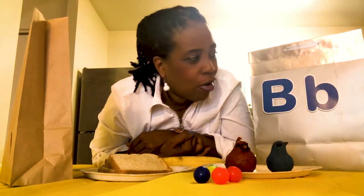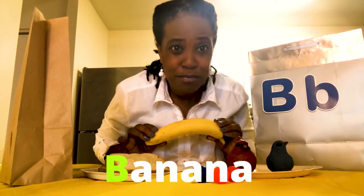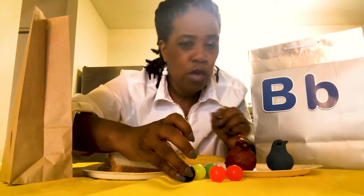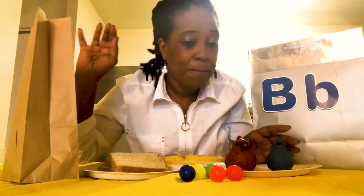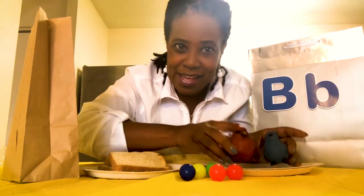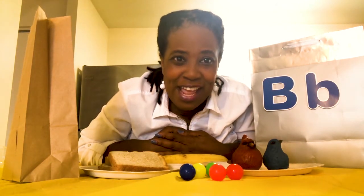All right, I think we've completed all of the items that start with the letter B. Let's go over them again. We have a banana that starts with b, b, banana. We have balls that start with b, b, balls. We have a bag that starts with b, b, bag. And we have birds that start with b, b, birds. You did a wonderful job. Thank you so much for helping Dr. B identify all the items that start with the letter B for my alphabet party. Thank you for joining me and have a great day.